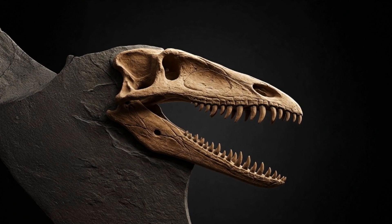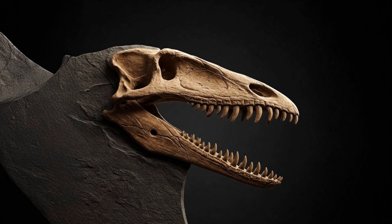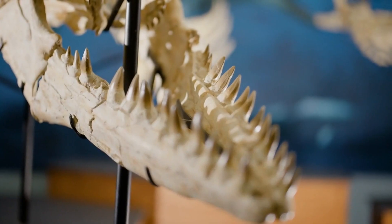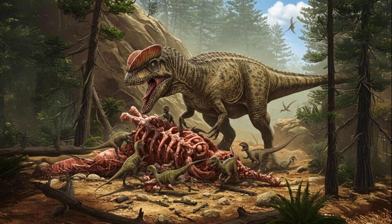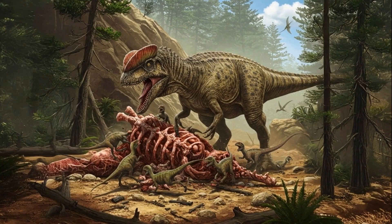Recent fossil analyses proposed that it had a strong yet slender jaw, designed for gripping and tearing flesh rather than crushing bone. The dinosaur likely relied on its sharp teeth to grasp struggling prey and its claws to pin them down. There's speculation that Dilophosaurus might have scavenged as well, stealing from smaller predators or feasting on carcasses during lean times.